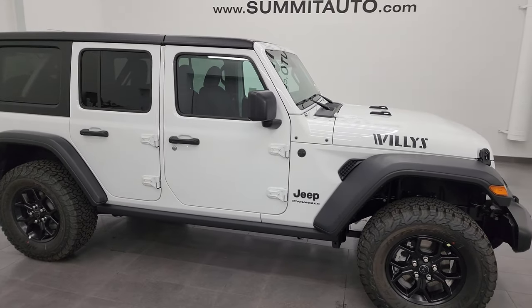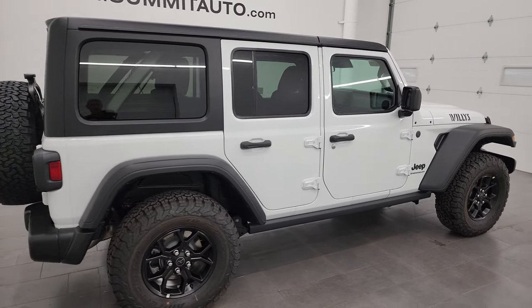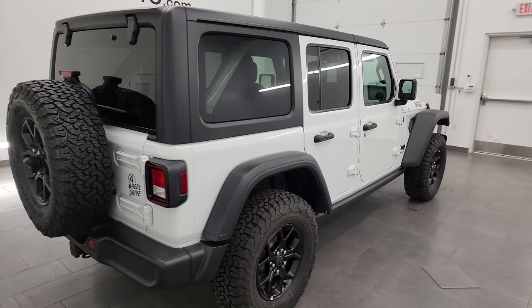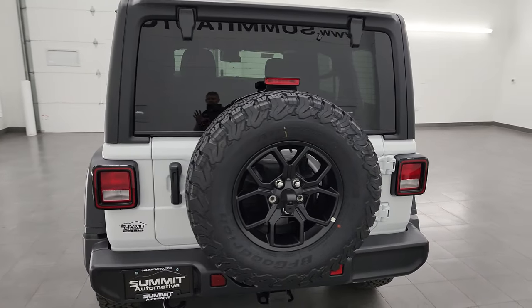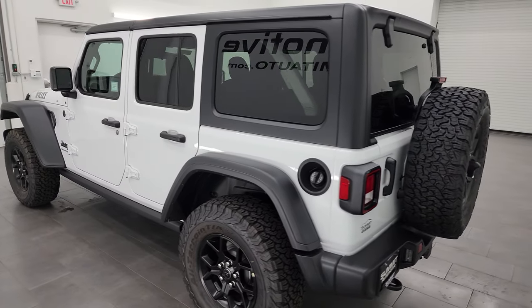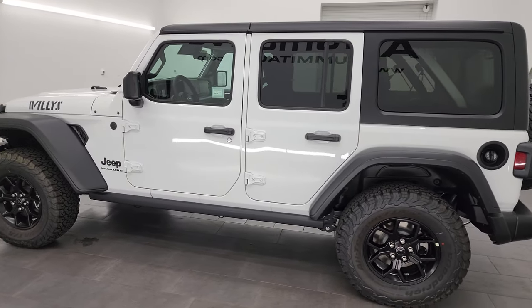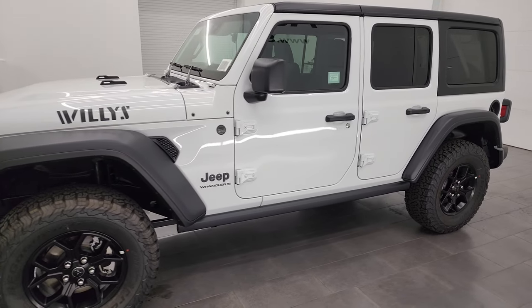Hey everybody, this is Brett and today I am extremely excited to go over this brand new 2024 Jeep Wrangler four-door Willis — or Willies, however you want to pronounce it — package. This is a sport package first and foremost. It's in bright white clear coat. I'm here at Summit Auto in Fond du Lac, Wisconsin, your new and used Jeep and Jeep Wrangler headquarters.